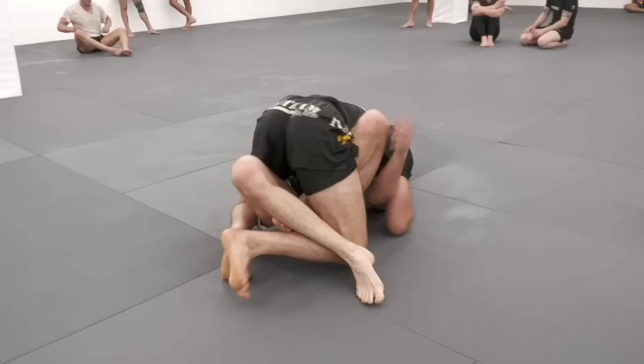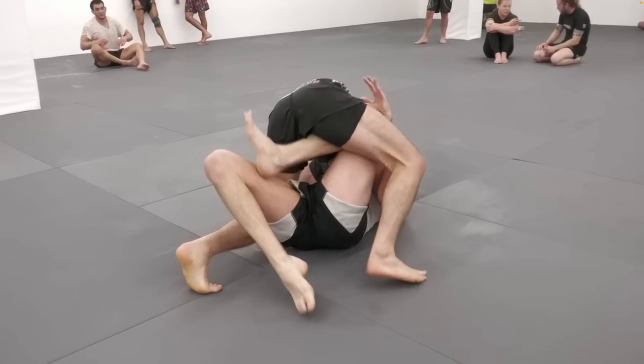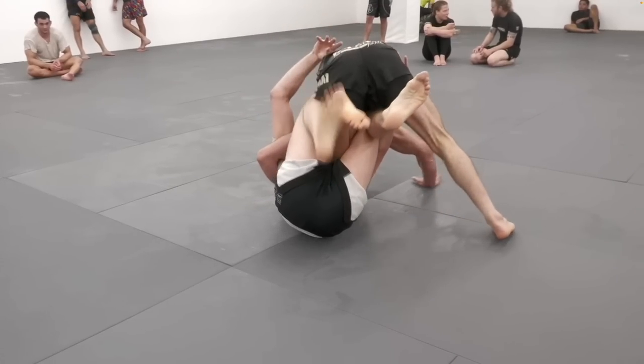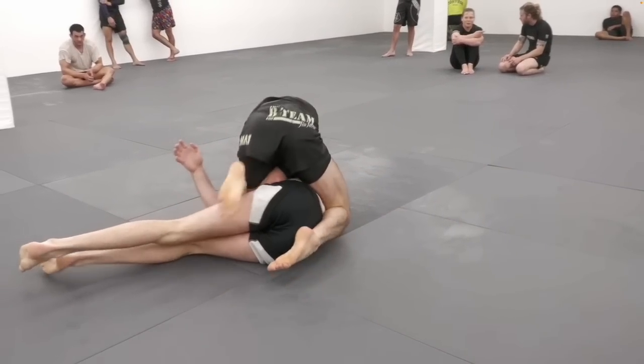Another way to deal with this butterfly hook from chest-to-chest half guard is to try and step over it. And if you can't quite get over it, it can be a great time to go into this high tripod position and pummel your other foot in between their legs. From here, Ethan does a nice hip switch to complete his guard pass and immediately starts to threaten the mount.